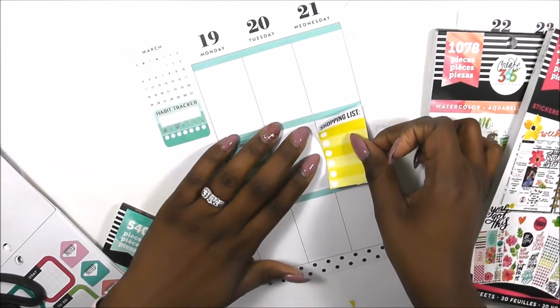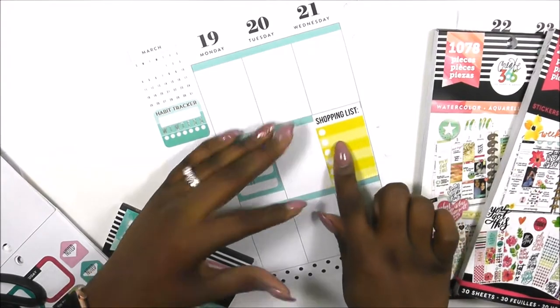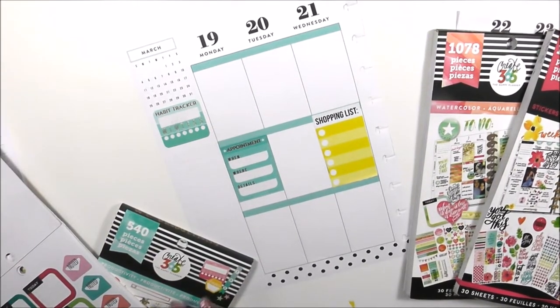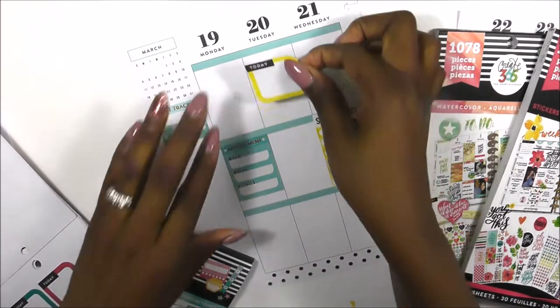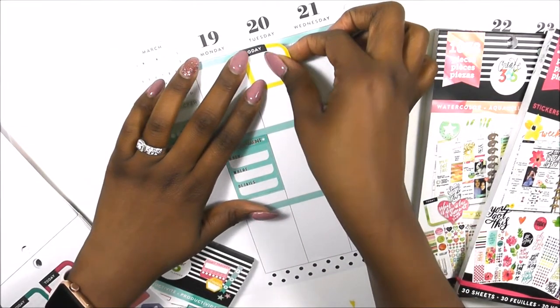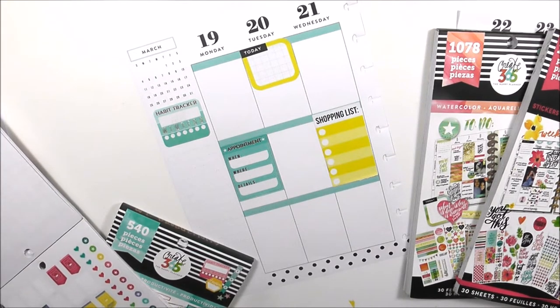I'm looking for the yellow sticker — I found it, and that's my shopping list sticker. I like to include a shopping list midweek or at some point in my planner so I can make a list of things I need to purchase for next week or pick up at the end of the week. I also found that 'today' sticker, which is yellow.